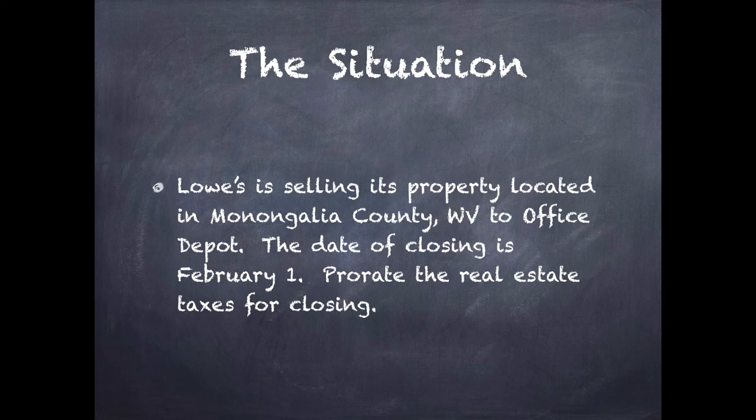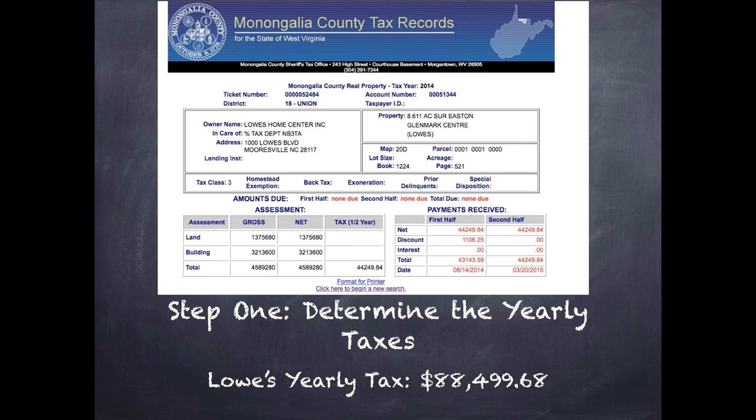So let's see what the first step is. First, we have to have a situation. In our scenario, we're going to pretend that Lowe's is selling its property located in Montague County, West Virginia, to Office Depot. The date of our closing is going to be February 1st, and we are asked to prorate the real estate taxes for closing. You might be thinking this isn't enough information, but we actually have enough. We have where the property is located, we know who the seller is, and we know the date of closing. With just that information, we can do an investigation and find out what everybody's going to owe.